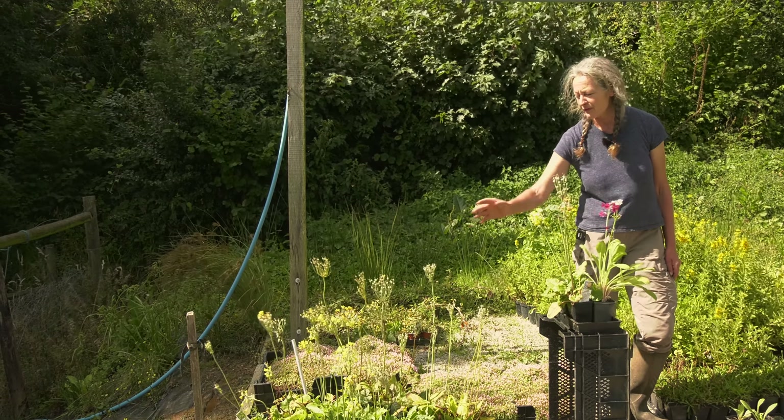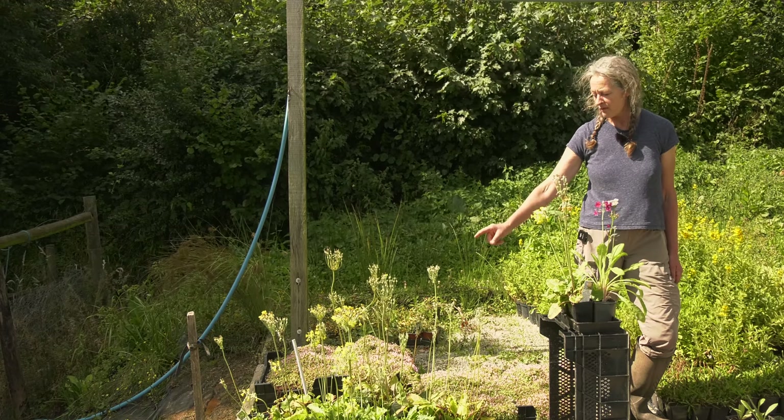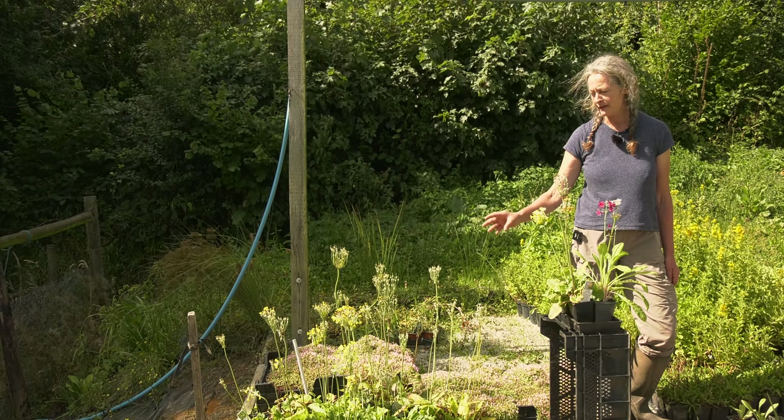This one's one of my favourites — this is Primula florindae, or Himalayan cowslip. It's a very large primula and it's one of the latest to flower in the whole season. It's also incredibly sweetly scented, which is beautiful.